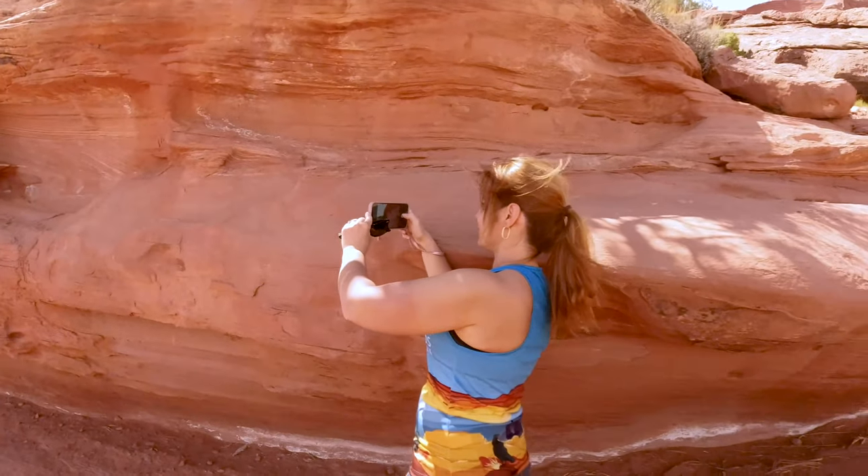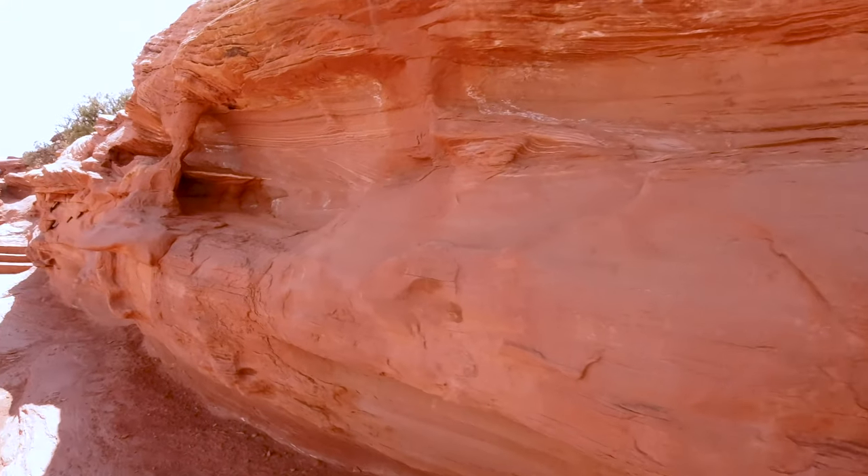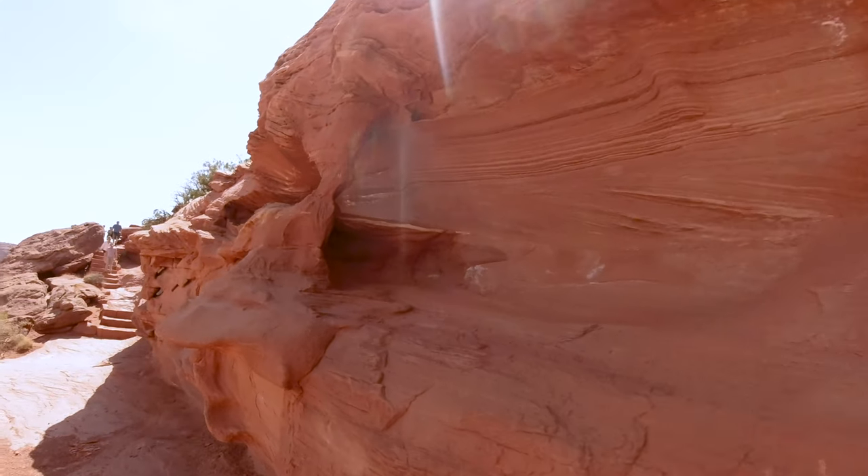What you can see here is Ina making pictures among those interesting rock sculptures.